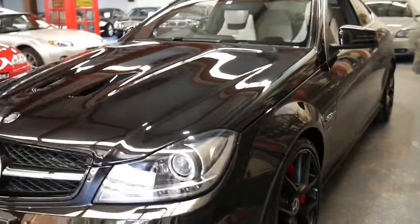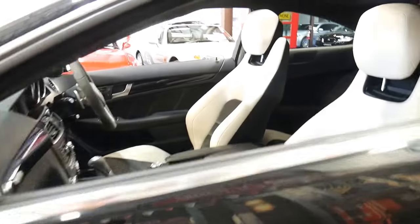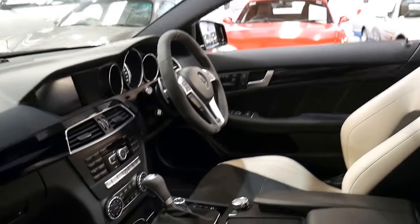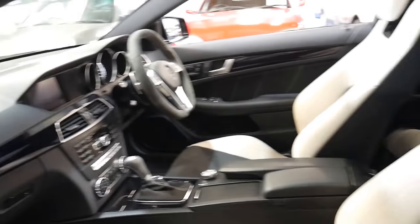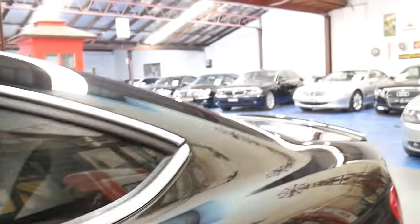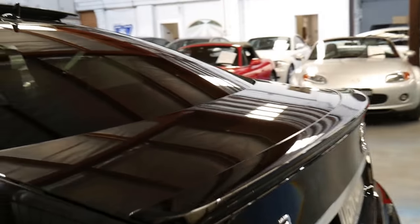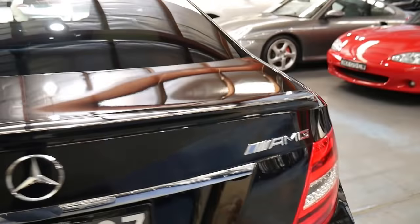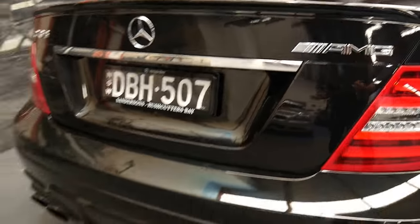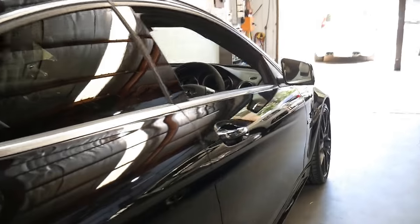Parking sensors, reverse camera, factory widescreen navigation, Bridgestone Potenzas which are in mint condition. Being an updated series — because when they came out in 2011 or 2012, they didn't have the comfort, sport and sport-plus driving modes — this car has it. It's a factory car, not been modified. The only thing different on this car is the tinted windows, which is lovely to have. And the beautiful AMG four exhausts, which we're going to have a listen to in a second when we start it up.